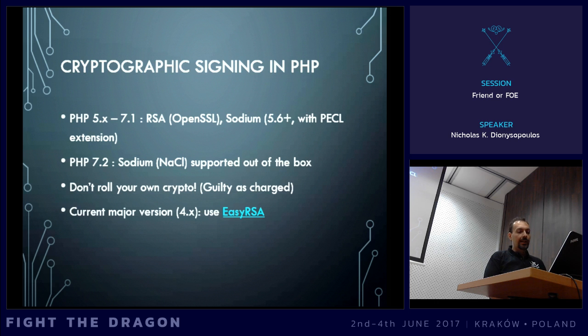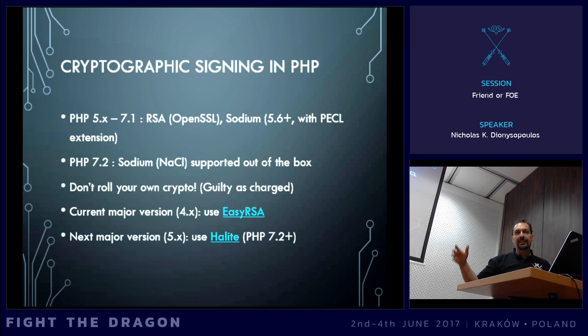So, what can you do? Well, for the upcoming major version of Joomla 4X, we can use a library called EasyRSA, which is itself a wrapper around phpseclib, which is currently considered the golden standard for doing RSA cryptography in PHP. You don't need to know how it works — you just need to know how to use it, and you can trust that it's doing the right thing. For the future major version, Joomla 5X — which will be with us in around six years — we can very easily use Halite, which uses libsodium that's included in PHP 7.2 and later. Because by the time we get to Joomla 5, PHP 7.2 will be end of life for a couple of years, so we can easily say it's the lowest requirement for that version of Joomla.